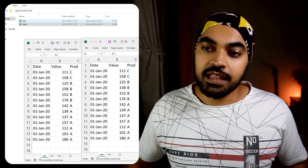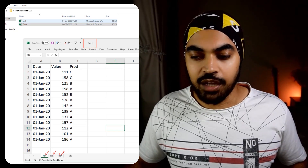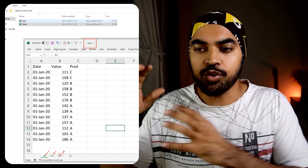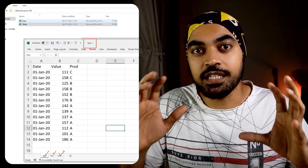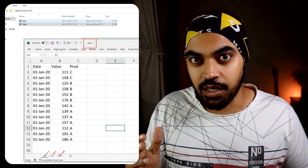In the first Excel file, which is the East file, I have three sheets: Jan, Feb, and March. The data structure is the same — whatever the data structure, I'm going to convert whatever data we have into a CSV. Note that a CSV can only contain one sheet; you can't have multiple sheets within a CSV.